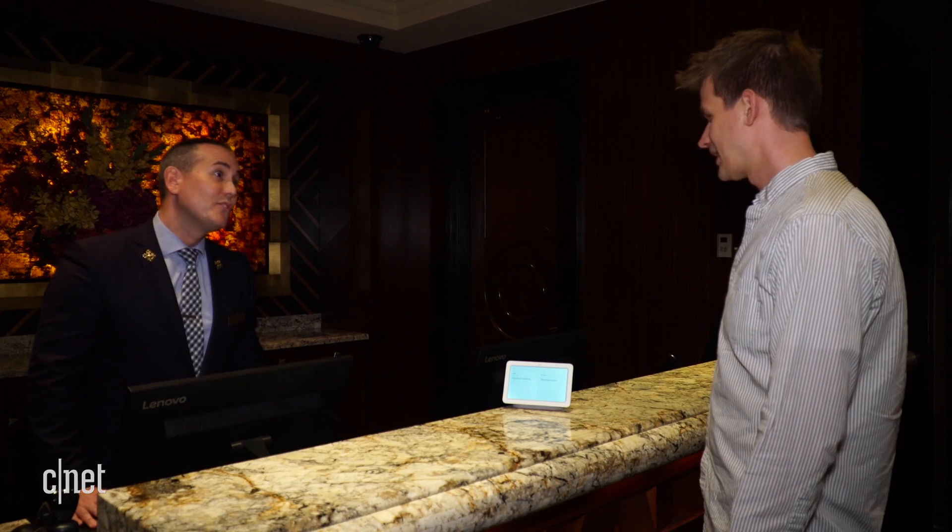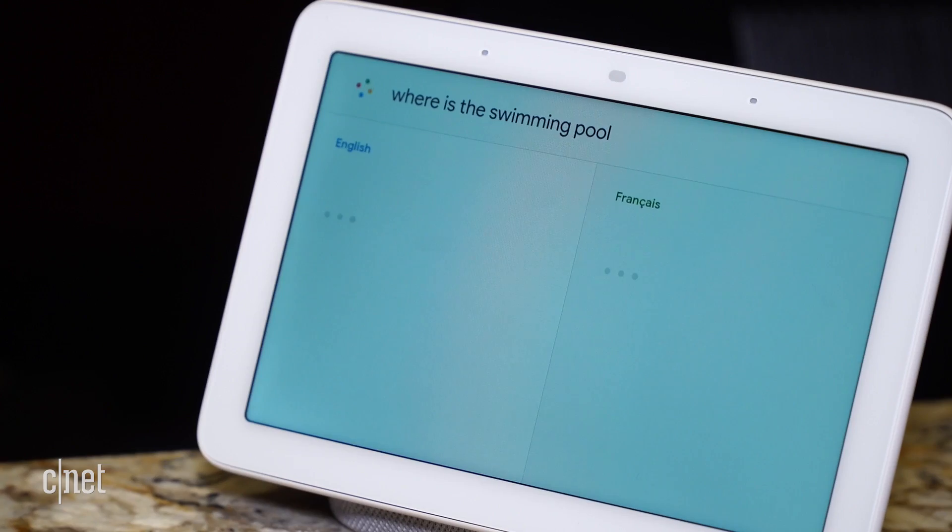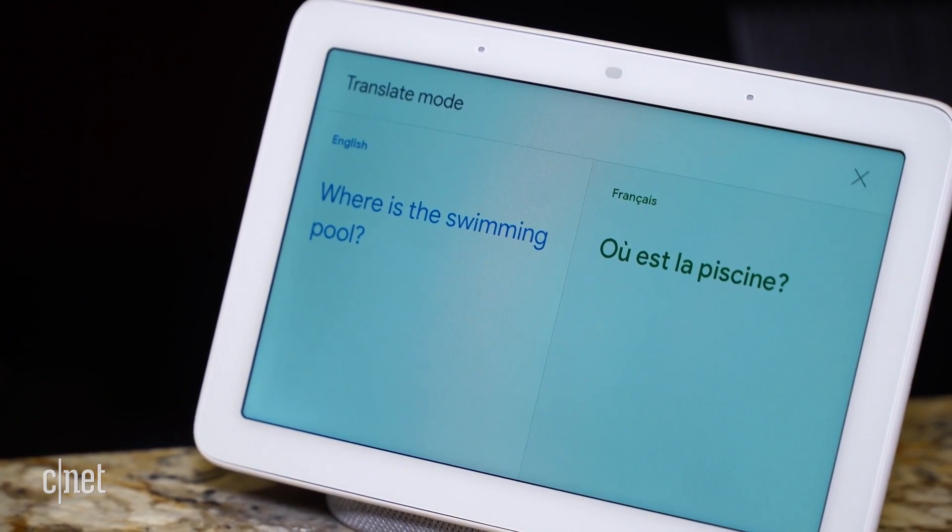It's going to be coming out to Google devices soon, and the idea is to get this sort of thing hopefully in hotels around the world — at least that's Google's plan. So we're testing it out now. Should probably tell it to stop translating though.